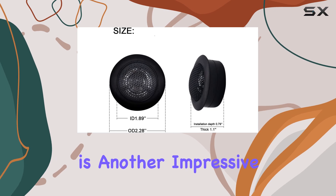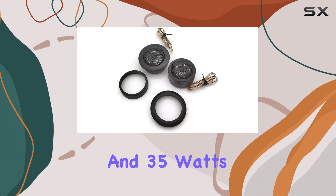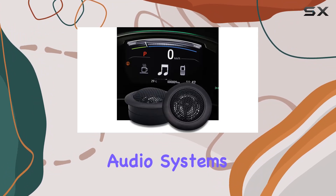Power handling is another impressive aspect. Each tweeter can handle up to 120 watts max and 35 watts RMS at 4 ohms, which is more than sufficient for most car audio systems.